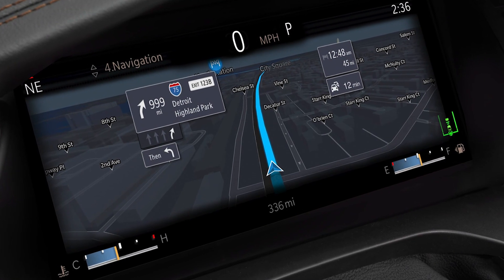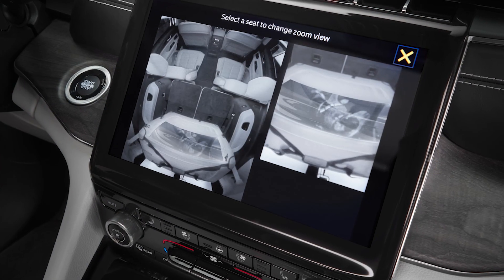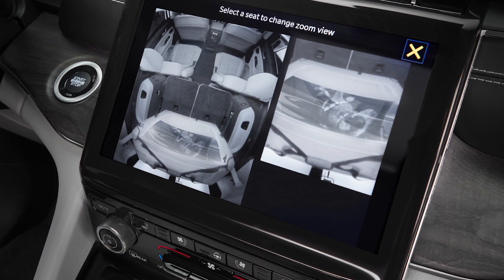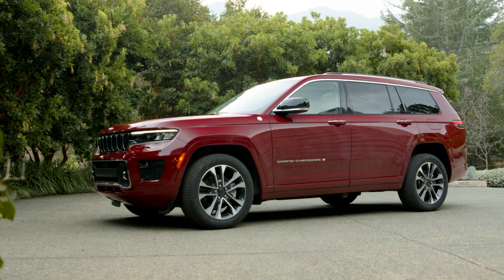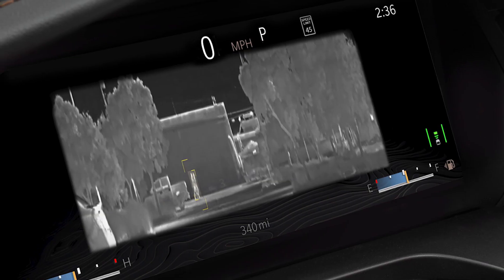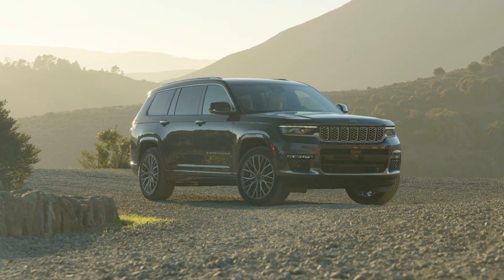An all-new Uconnect 5 system features wireless Apple CarPlay and Android Auto. There's also a rear seat monitoring camera first seen on the Chrysler Pacifica, a digital rear view mirror, a head-up display, night vision, and more, including late availability of advanced hands-free driving.